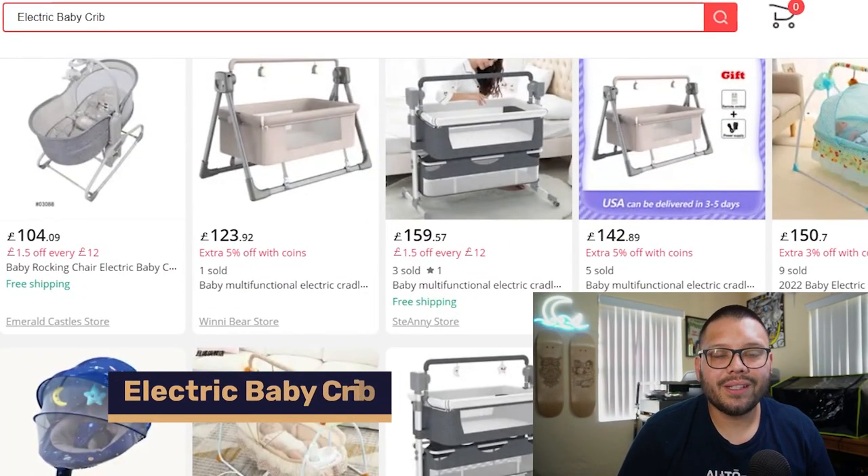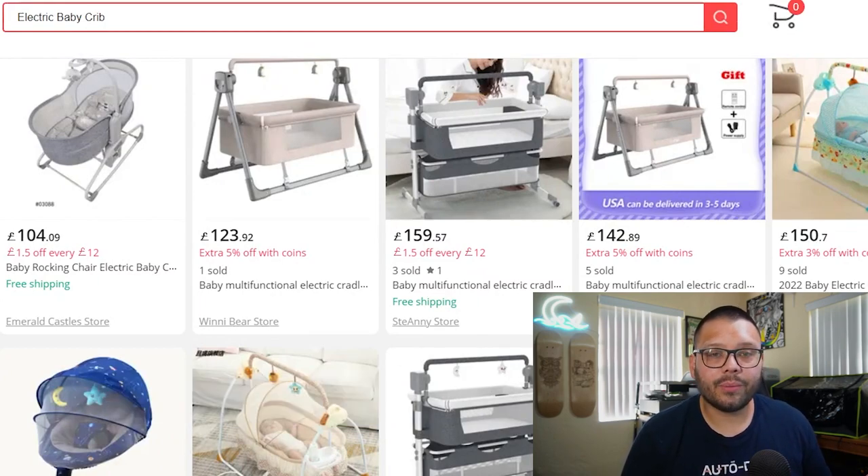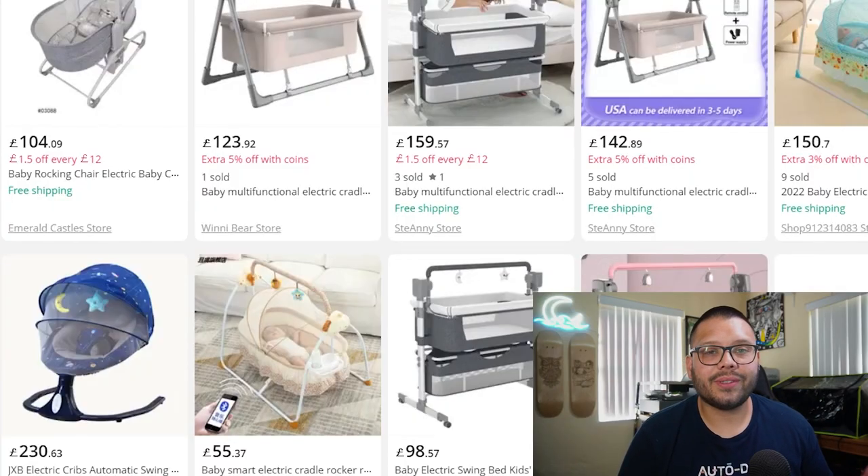Number thirteen is electric baby cribs. These are often used in place of a regular crib, or as a secondary crib for a different room. As a quick bonus, try offering some that have a built-in or easily removable changing table. Many of these also feature a music box or soothing sounds to help calm the baby.